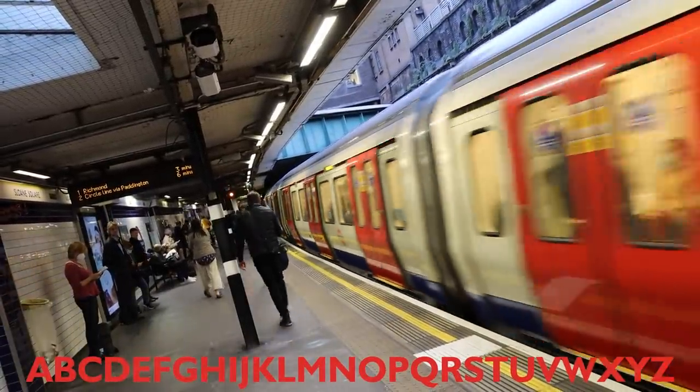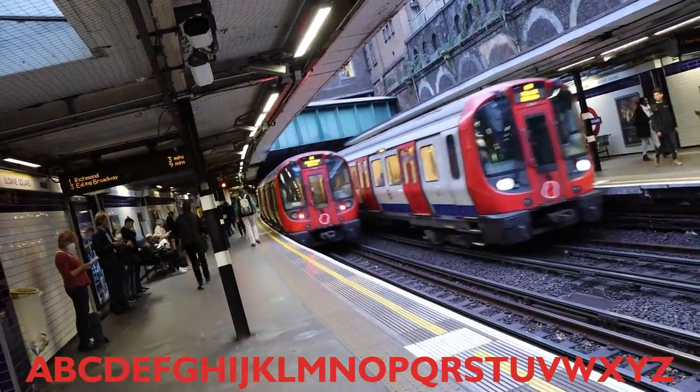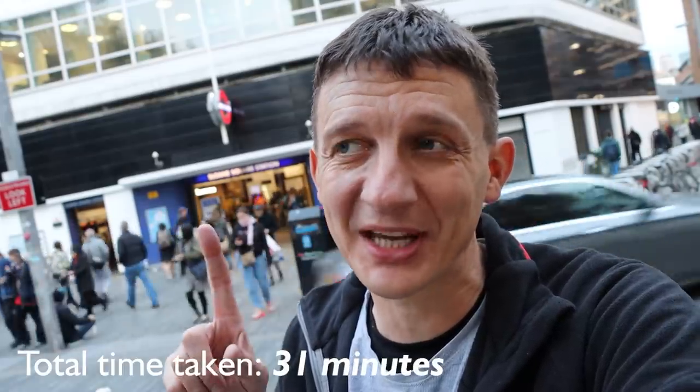So that's all 26 letters ticked off, and I passed through 13 stations. It can be done using just four trains — I did it in five. I think that's unbeatable — or is it? I got in at 3:48, and that was my total time, with Sloane Square station behind me.